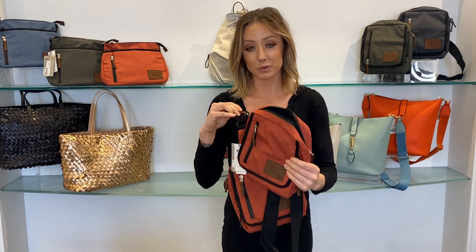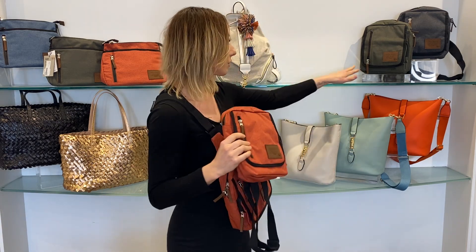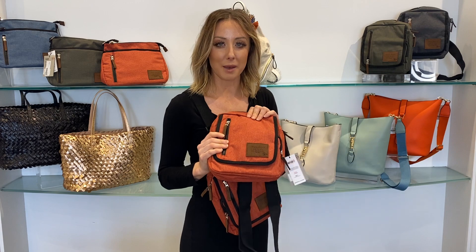I am very happy with this bag, as it does have a full zipper for great safety. We are offering it right now in three colors, which you can find online. Please visit our website and we'll be happy to assist you.